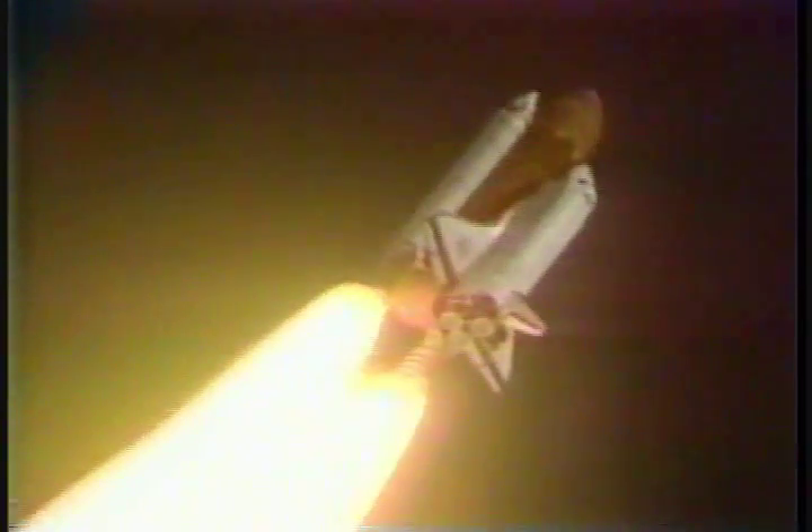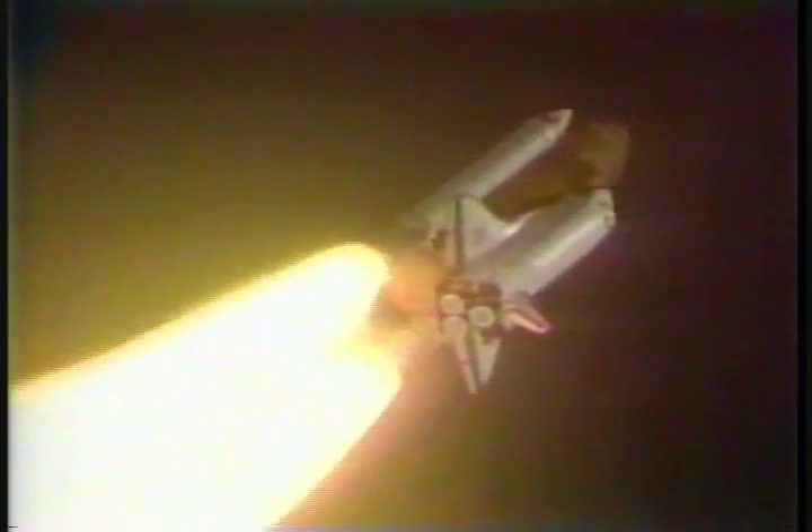Main engines are throttling back now, helping to ease loads on the vehicle as it powers through the dense lower altitudes and continues to accelerate rapidly. Engine throttles are now at 72%.